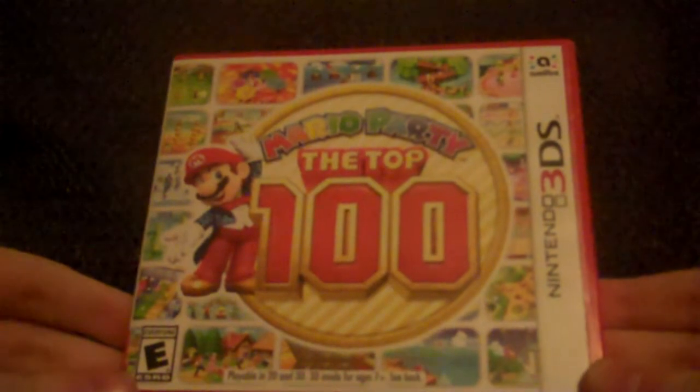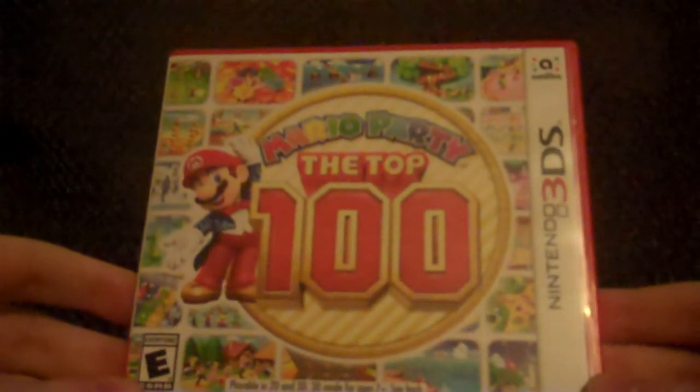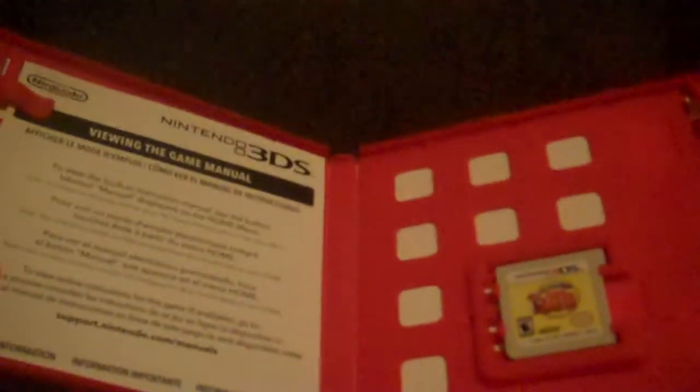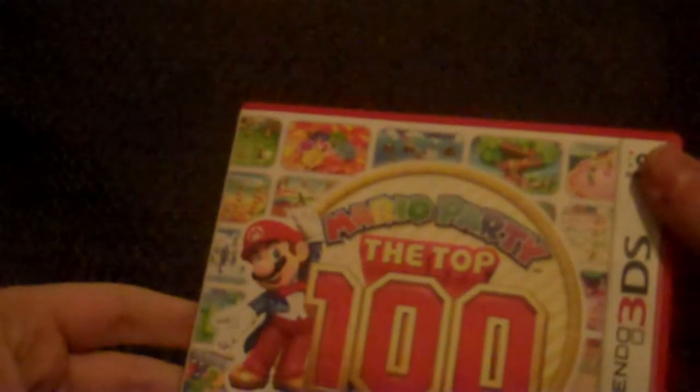And finally, on to the video games I got. We'll start with the 3DS games. First up, I got Mario Party The Top 100. What this basically is, is 100 of the best mini games from the Mario Party series. Here's the front, here's the spine, and the back. The Ultimate Party Package — the best mini games all in one place. Includes 100 mini games from Mario Party 1 through 10. Play together or on your own. Here's the inside. So that's Mario Party The Top 100.